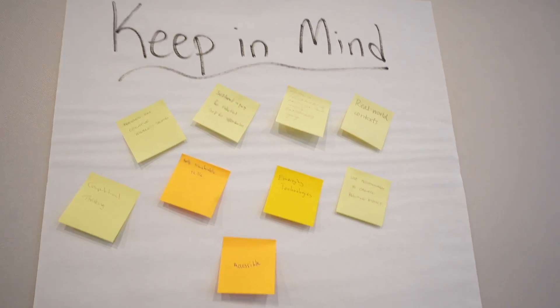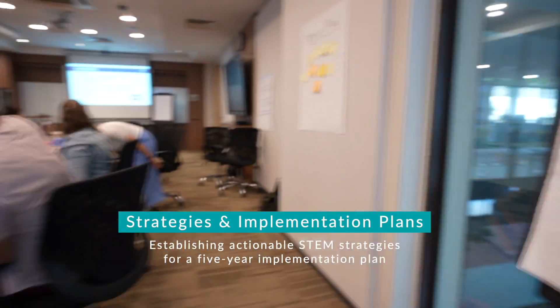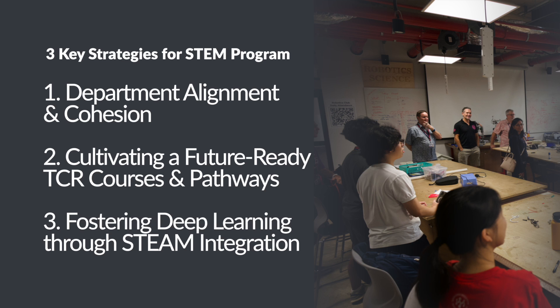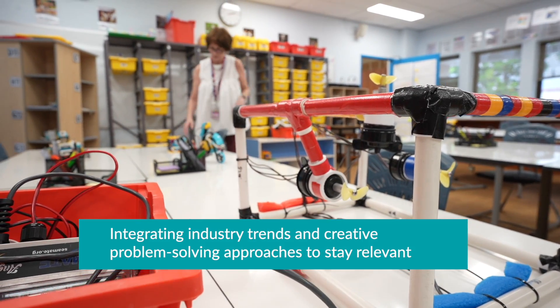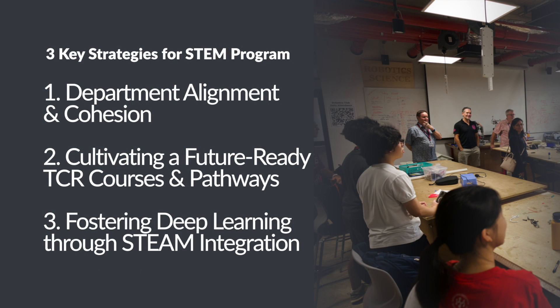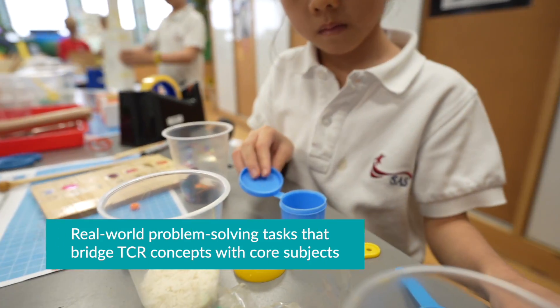The work we've done this year with the scope and sequence work, research, data collection, and stakeholder engagement yielded three key strategies that our department will be working on for the next five years to propel our STEM program as a world leader. First, we'll prioritize department alignment and cohesion, ensuring a seamless experience for all students across K-12. Second, we'll cultivate a future-oriented and adaptable curriculum by strategically introducing new courses, redesigning existing ones, and fostering continuous review, as well as integrating industry trends and creative problem-solving approaches for our program to remain relevant. Finally, we'll foster deep learning through STEM integration, encouraging critical thinking and innovation through real-world problem-solving tasks that bridge STEM concepts with core subjects.